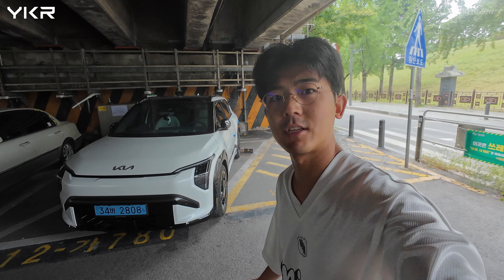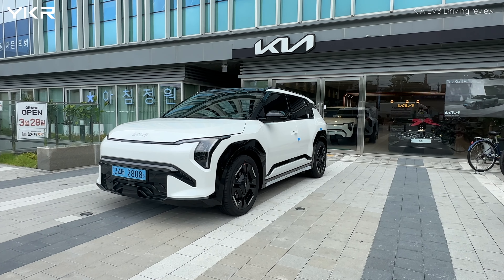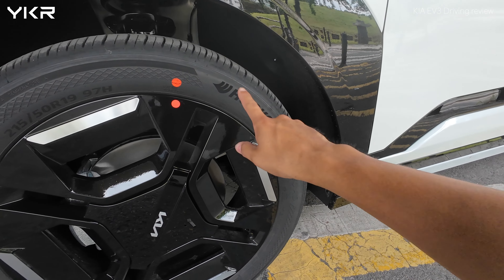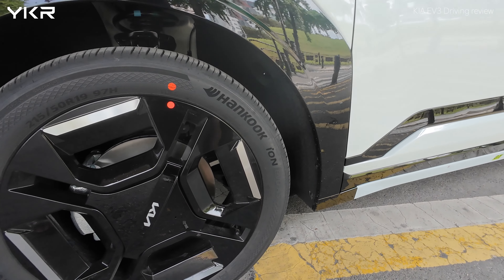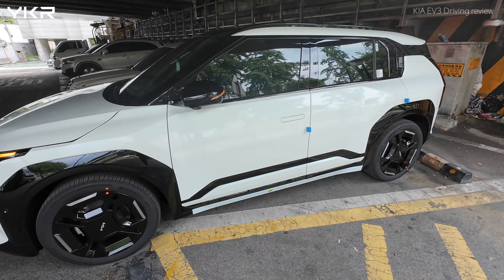Hello, welcome to Yunki Ride. Today I'm going to test drive this 2025 Kia EV3 Long Range. This car comes with a Hankook Ion tire — a tire specifically designed for electric cars. This tire has additional functions inside.